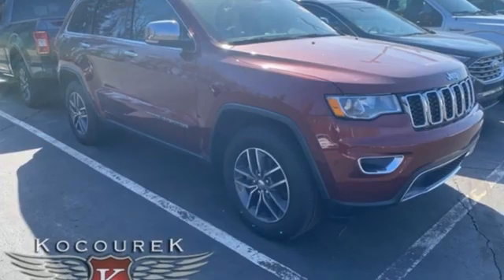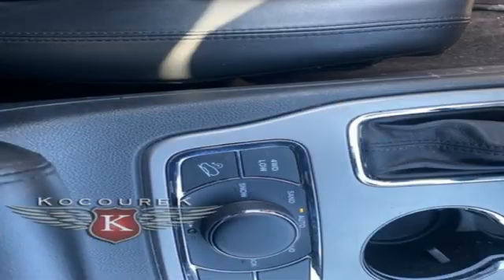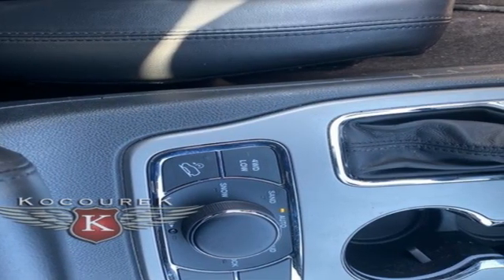Automatic transmission, heated leather bucket seats, integrated navigation system, rear parking sensors.